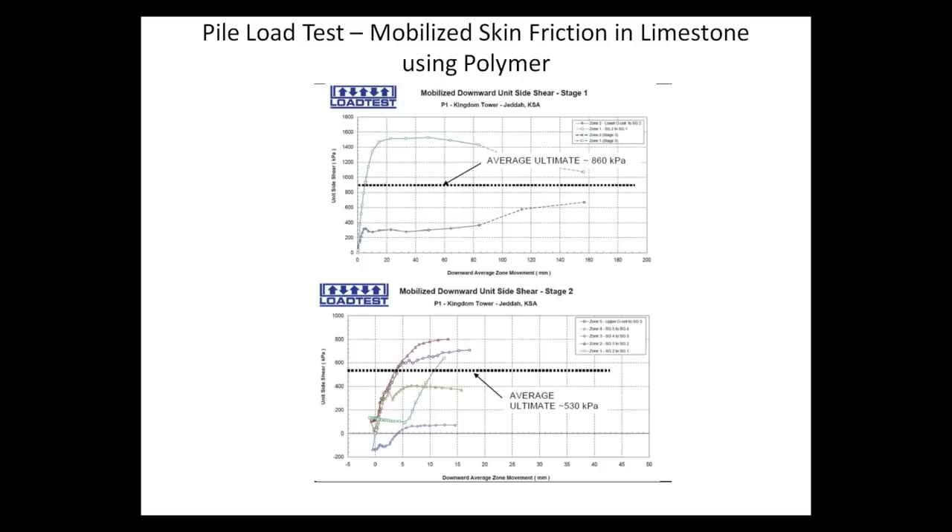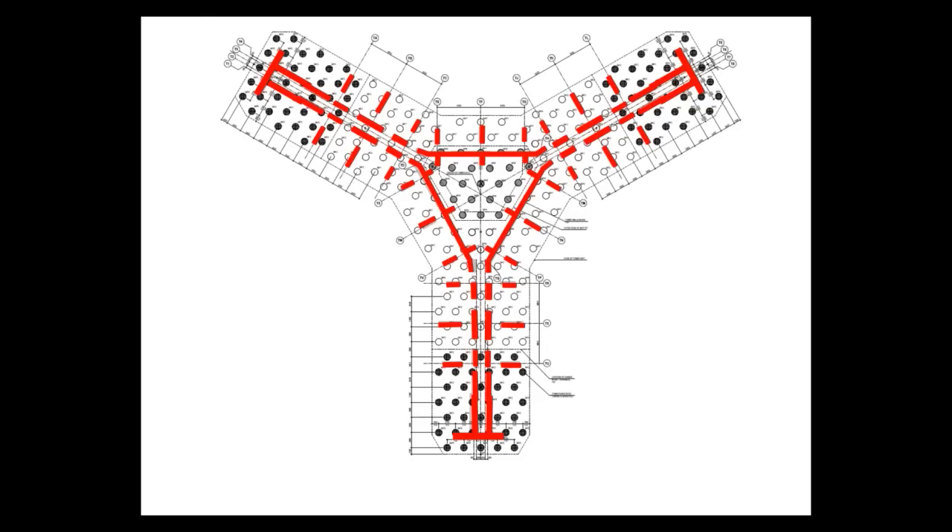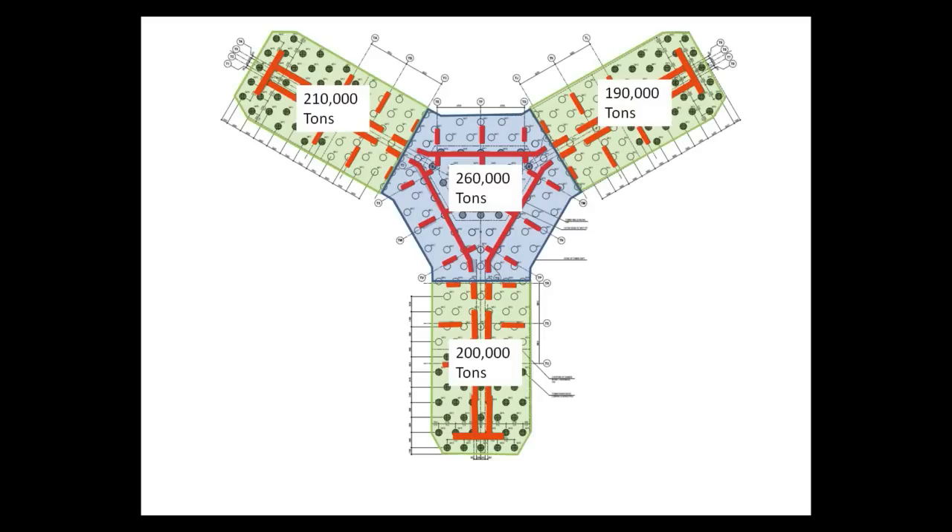Tests were performed using various drilling fluids. Looking at the early analysis, this plan shows the locations of shear walls marked in red. There is an absence of shear walls at the middle of the tower, and the load takedown for each area of the wings at the middle of the tower was found to be approximately 200,000 tons. Overall, the foundation was loaded relatively uniformly.